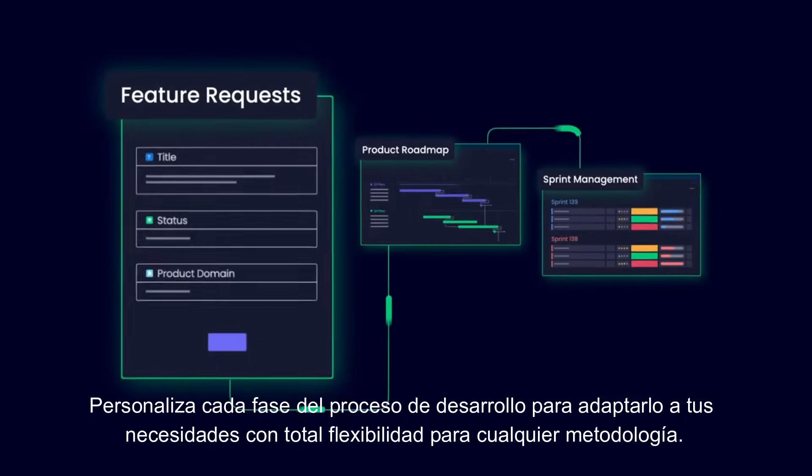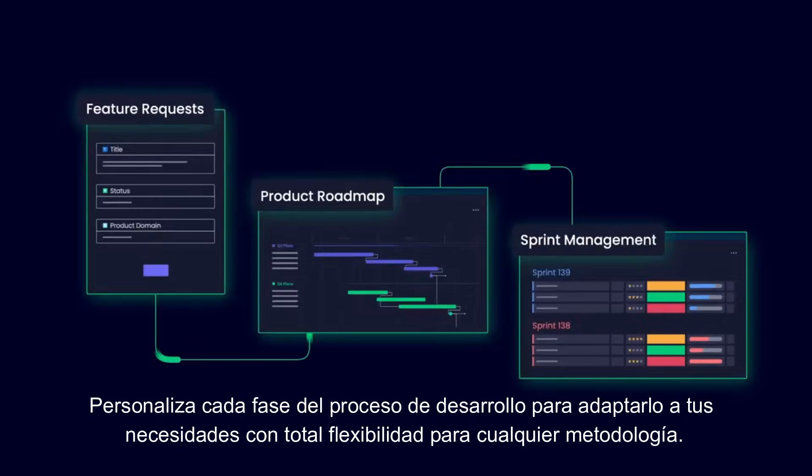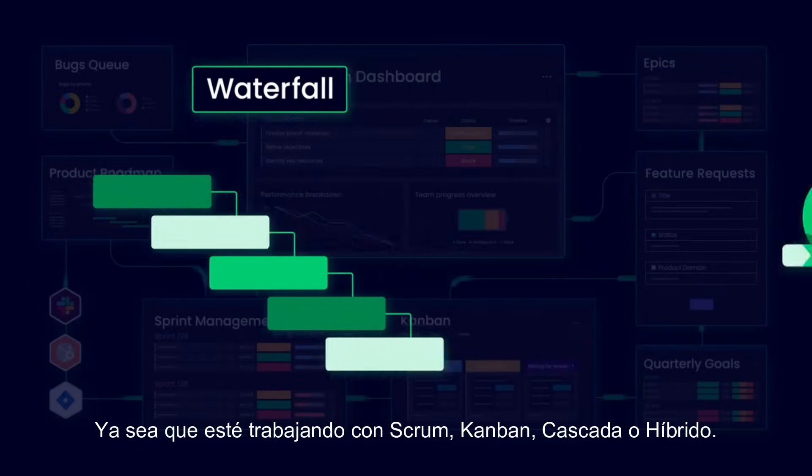Customize every phase in the development process to fit your needs with full flexibility for any methodology — whether you're working with Scrum, Kanban, waterfall, or hybrid.